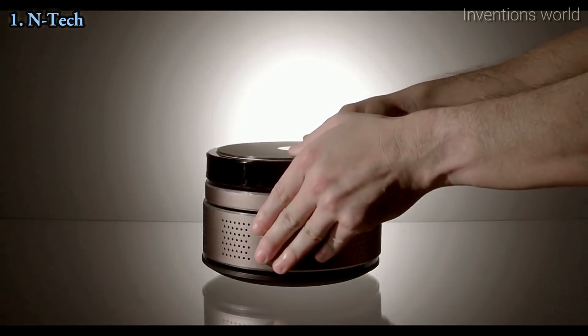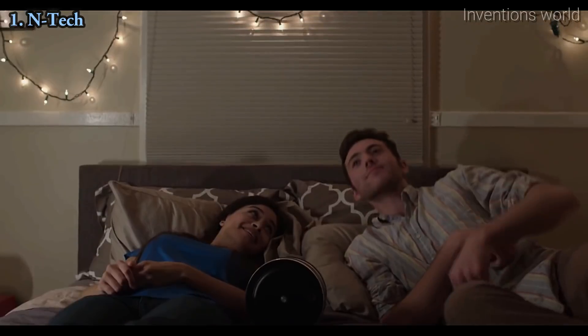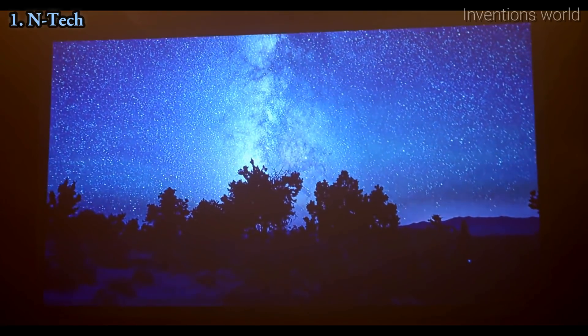Best of all, INTEK's stand allows you to swivel it seamlessly in 360 degrees and stand it upright so you can watch your favorite shows on the ceiling. No more craning your neck in bed — watch your shows fully relaxed, or enjoy a beautiful night under the stars.